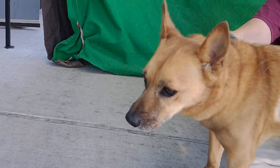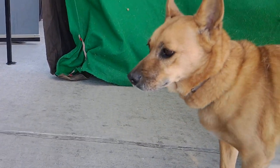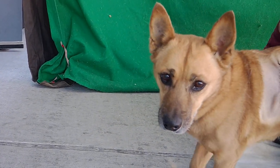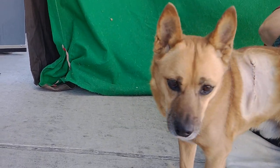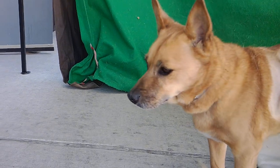There we go — there he goes. He's just checking everything out. He's excited to be out of his kennel. Come on down to the Baldwin Park shelter. Please give Jordan a look. He is just awesome and as sweet as can be.